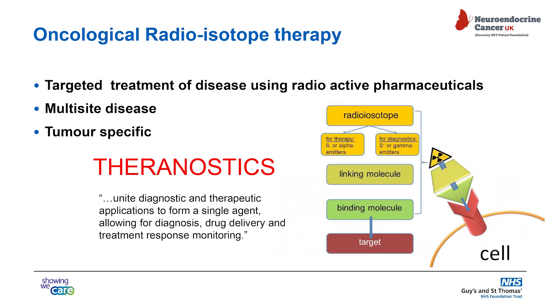Radioisotope therapies related to oncological treatments — particularly we're talking about the targeted treatment of disease using radioactive pharmaceuticals. It's generally offered for multi-site disease and it's often tumor-specific. We use the word theranostics, which essentially unites the diagnostic and therapeutic applications to form a single agent, allowing for diagnosis, drug delivery, and treatment response monitoring.